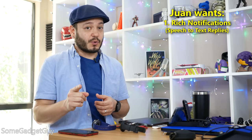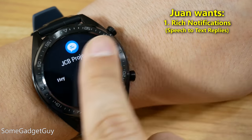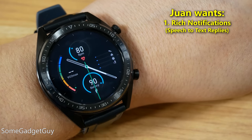Here's what I want in a wearable. I want rich notification support. Don't just interrupt my day — let me respond, preferably with voice to text.